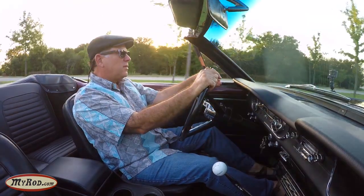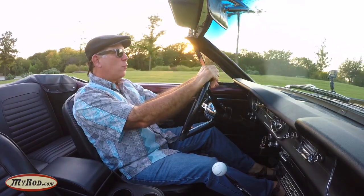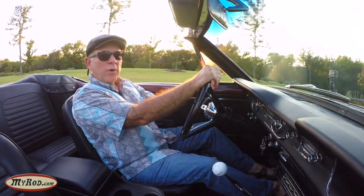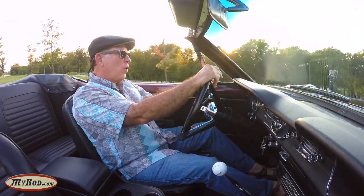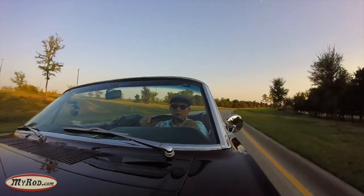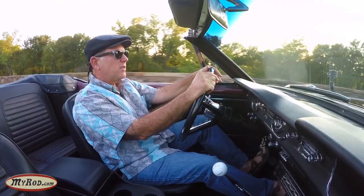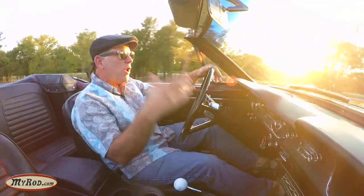Let's start it up. Let's listen to the exhaust note, and let's go drive it and see what it's like to drive an A-code, four-speed, '65 Mustang convertible. This is really what I consider a driver's Mustang. I think this is the driver's kind of car — it provides a real satisfying experience if you like performance and you like shifting gears and you like the top down.